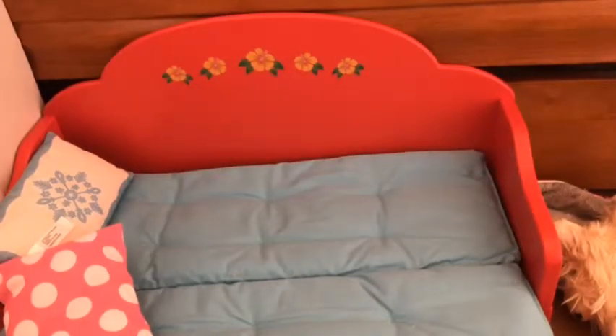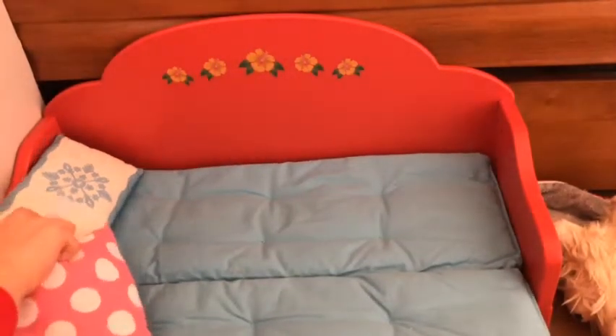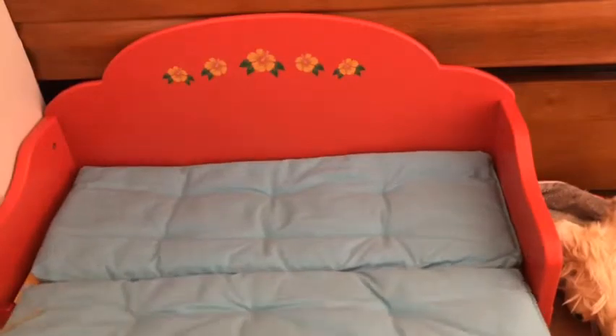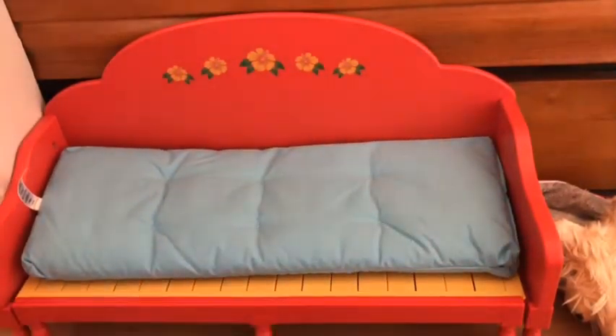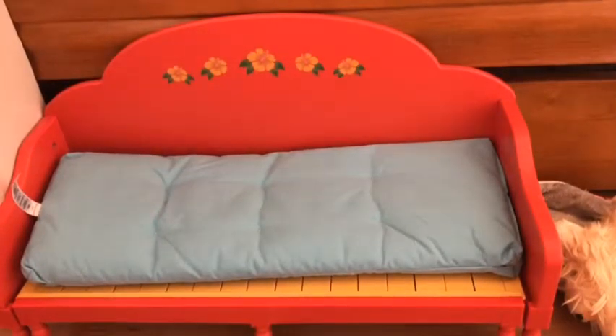All right. I still haven't fixed their mattress yet, so I'm going to do that. This is Ninea's bed — very nice, I love it. When I got this bed, I only had two dolls, which were Lara and Lea.